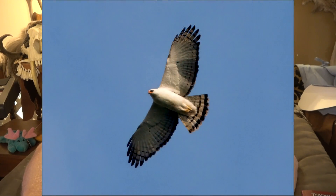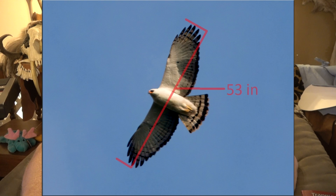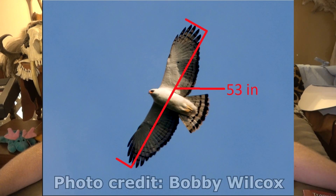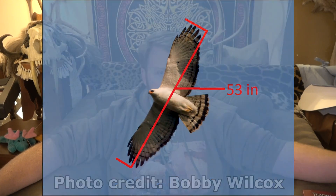This bird has a wingspan of 53 inches, which is about 4 feet 4 inches — a pretty sizable wingspan. So even though it's maybe the size of a red-tailed hawk in weight, the wingspan is on average a fair amount bigger than a red-tailed hawk. It forms a sister clade with the other Spizaetus species.